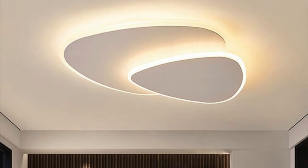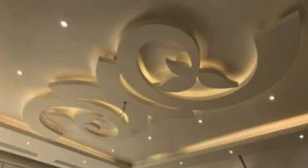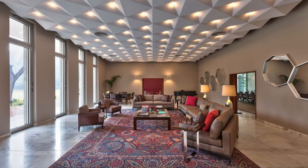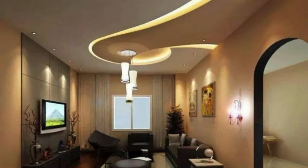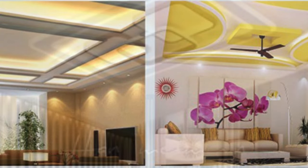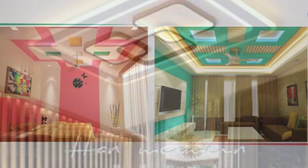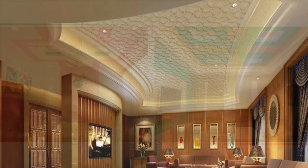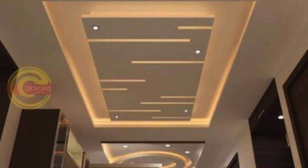Ceiling panels play a crucial role in defining the aesthetic appeal and functionality of interior spaces. These versatile elements are not merely structural components, but serve as integral design elements that contribute to the overall ambience of a room. Ceiling panels come in a diverse range of materials, designs, and finishes, allowing for customization to suit specific preferences and interior themes — from traditional acoustic tiles and drop ceilings to modern designs made from metal or PVC. Beyond their visual impact, ceiling panels also serve practical purposes such as improving acoustics, providing thermal insulation, and concealing structural elements.